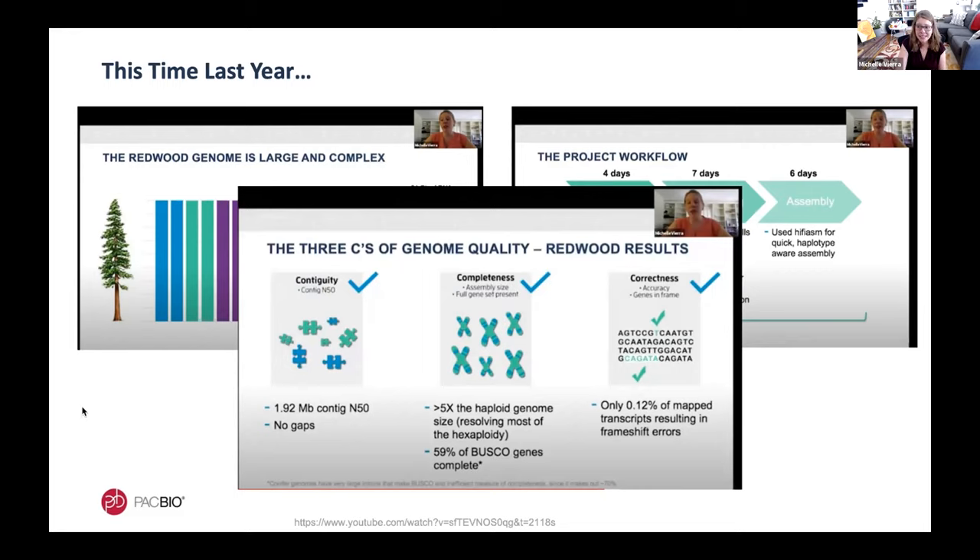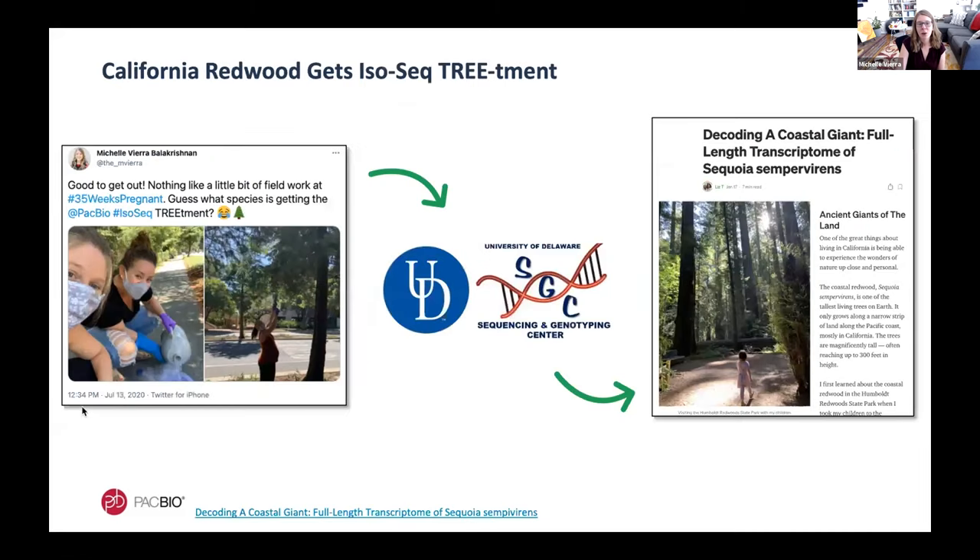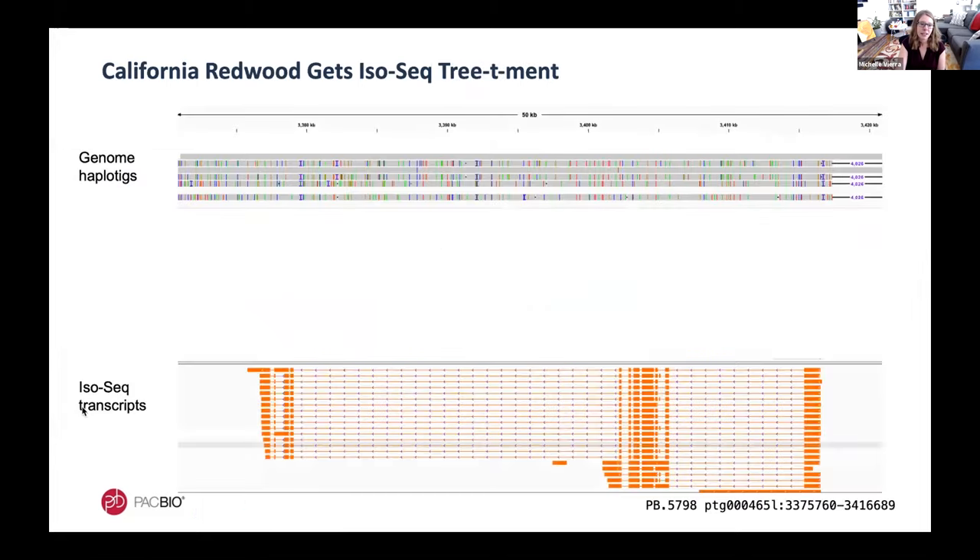Since then we've taken a closer look at the biology going on within this genome. I went back to the exact same tree, gathered more needles from branches I could reach, and then we sequenced full-length RNA via the PacBio Iso-Seq method at the University of Delaware Sequencing Center. The full story is in a Medium article written by my colleague Liz Tseng. When the resulting full-length transcripts are mapped back to the genome, we see a large amount of alternative splicing — shown in orange — as well as the extremely long introns that ancient conifers like this are known for.